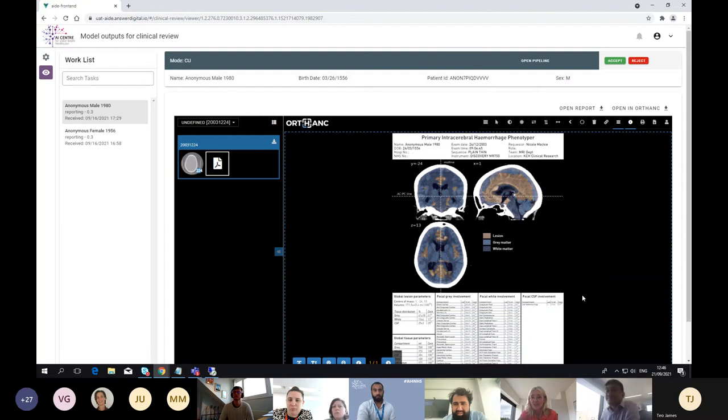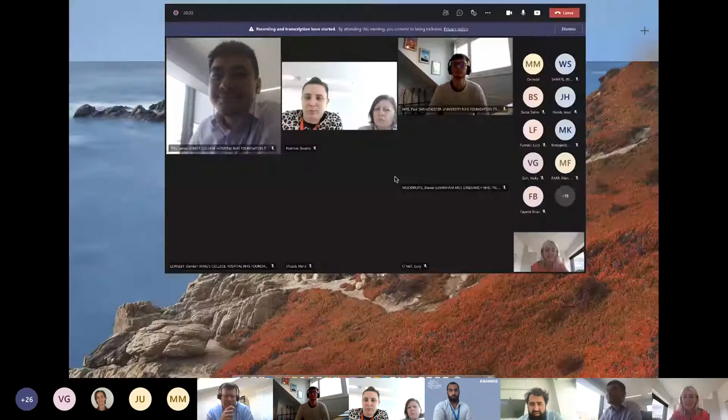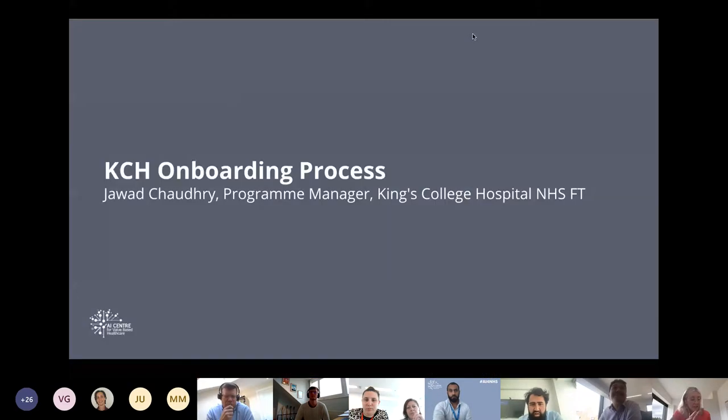I'm going to share my screen and get back to the slide deck and hand over to Jawad. At King's, AID was deployed really rapidly, in line with the project plan, which has gone really well. Jawad's now going to talk about the onboarding process in a bit more detail.